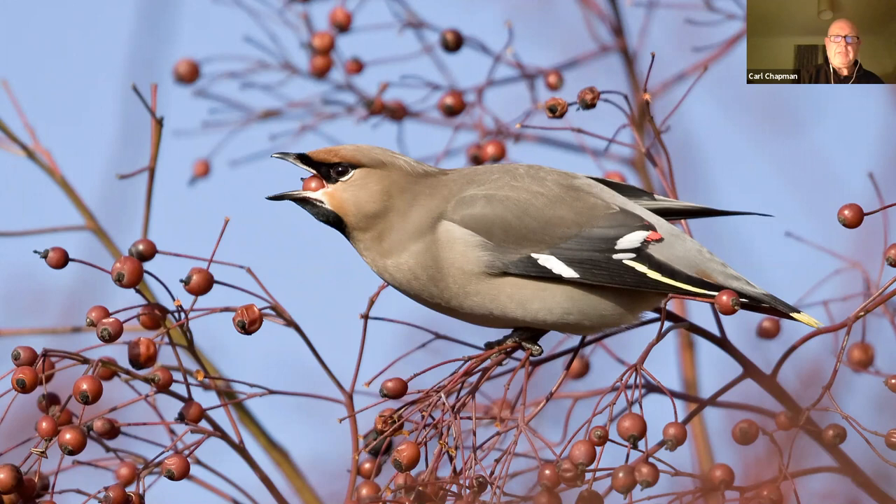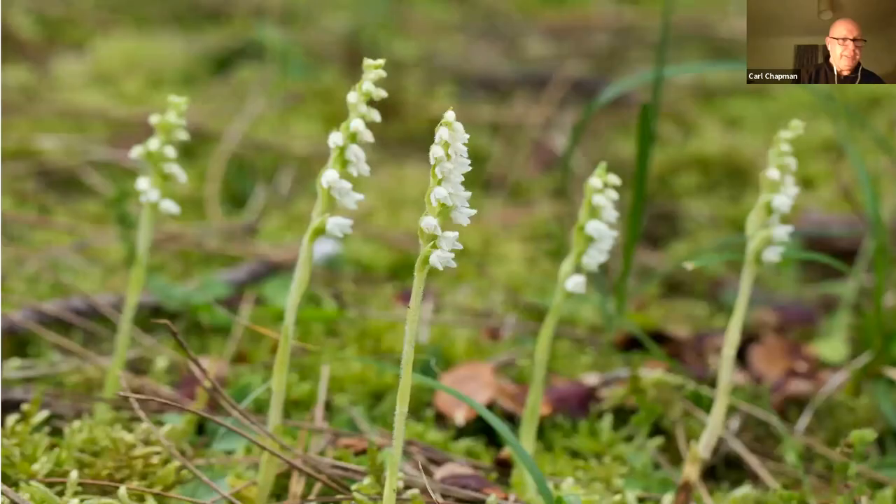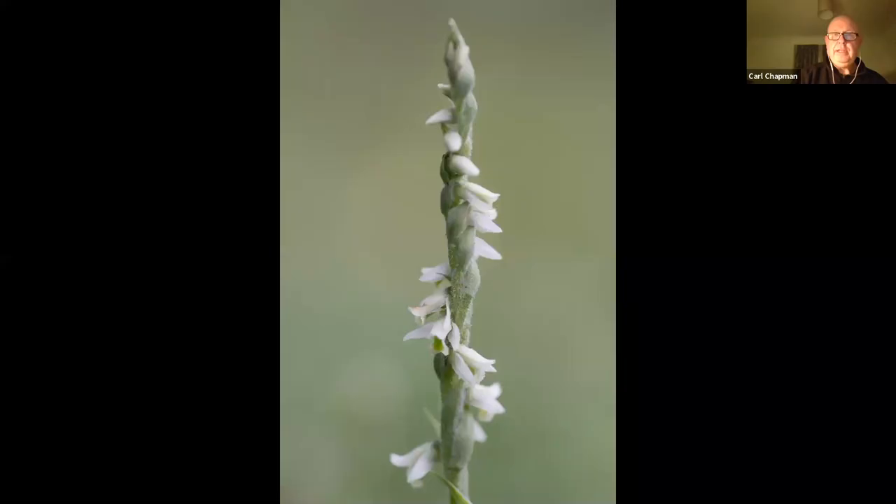Not as obvious as waxwings are these little things — creeping ladies' tresses, one of our smallest orchids, no bigger than your little finger, and quite beautiful. It's not as rare in the county as autumn ladies' tresses, which is another beautiful little orchid. And you can see how it gets its name with those twisting flowers on the stem.